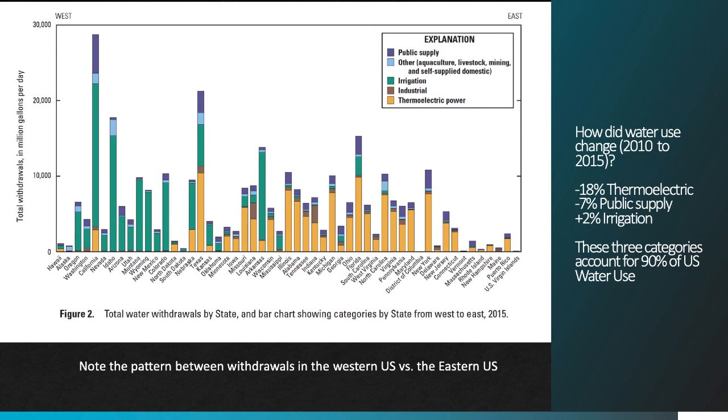Three categories of use account for about 90% of U.S. water use: thermoelectric production, irrigation, and public supply. Between 2010 and 2015, there was an 18% drop in water used in thermoelectric production and a 7% drop in public supply use. There's about a 2% increase in irrigation water use.